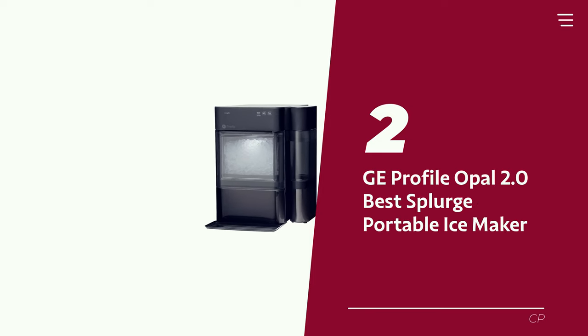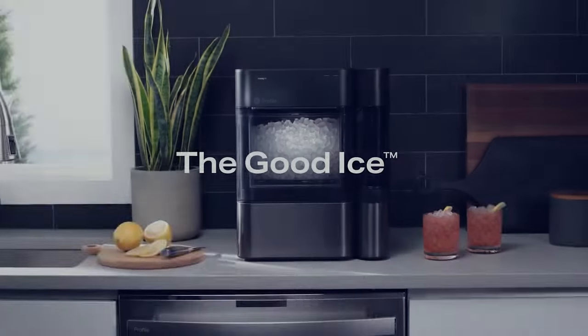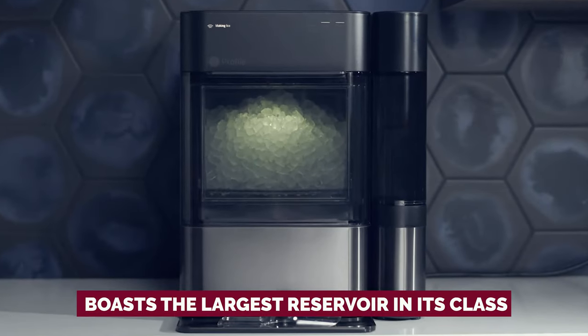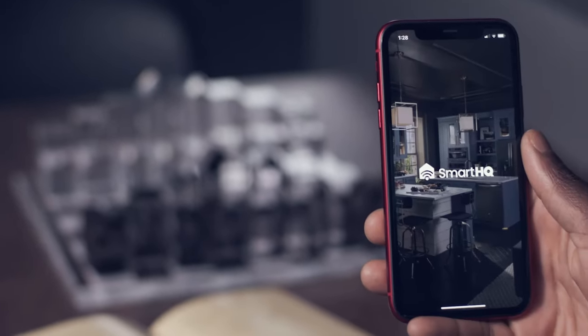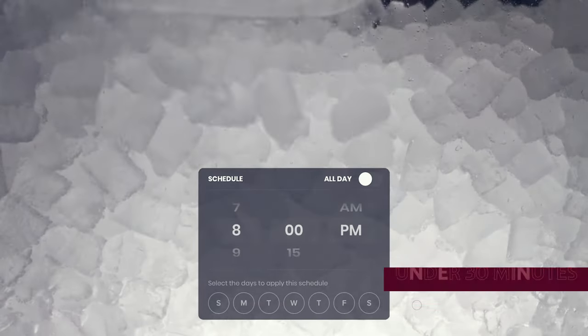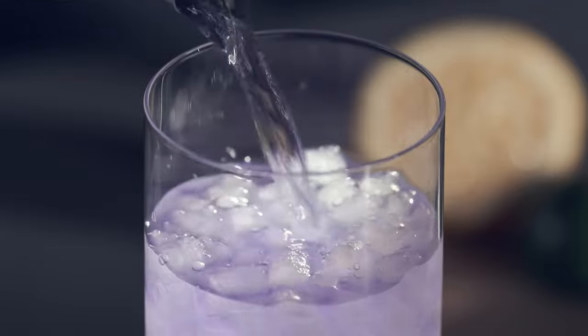Number 2: GE Profile Opal 2 — our pick for best splurge portable ice maker. Let's talk about the magical contraption that spits out the tiny crunchy cubes of joy we all love. This ice maker might make your wallet sweat a bit, but it's worth every penny for the supreme nugget ice it churns out. With a side tank that boasts the largest reservoir in its class, you won't be running out of frosty goodness anytime soon. This smart ice maker lets you schedule your ice production, ensuring a steady supply of nugget ice on demand. In just under 30 minutes, you can have a scoop full of icy happiness at your disposal.